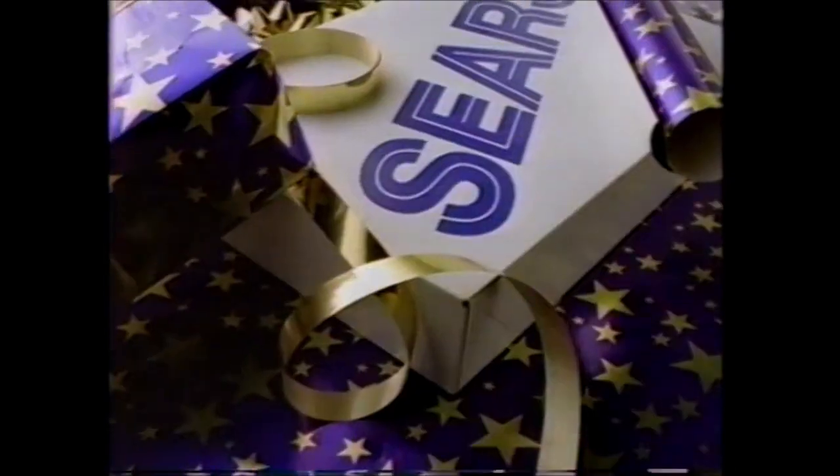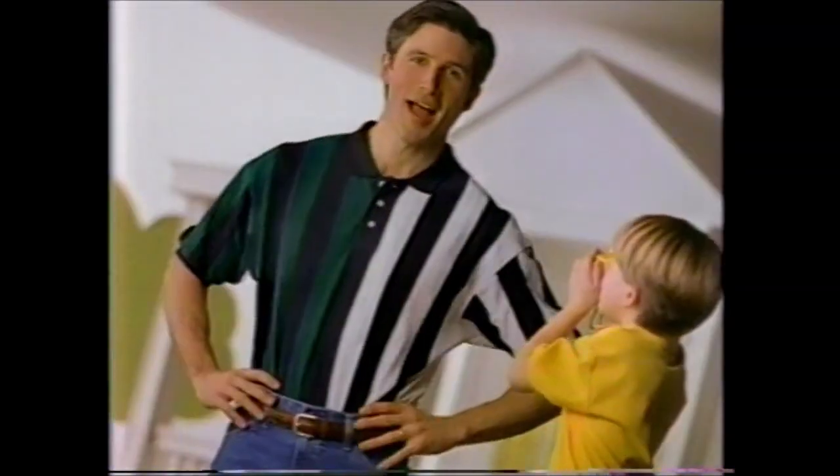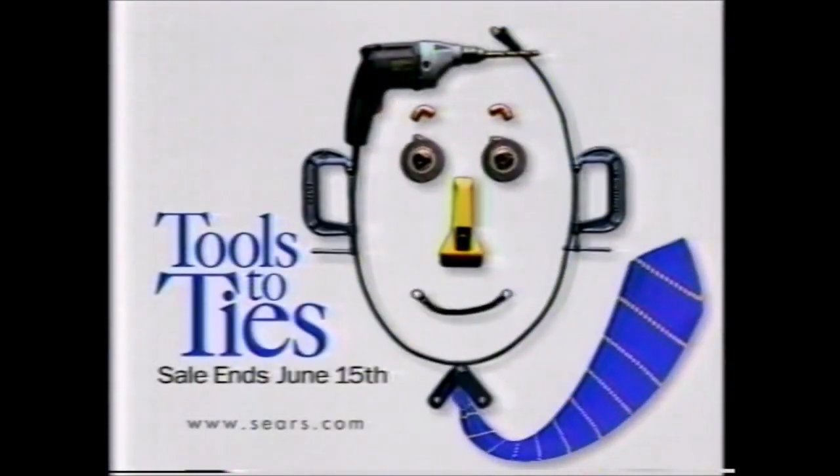Whatever Dad wants for Father's Day, Sears has it all. Right now, David Taylor dress shirts are only $9.99. And all men's sports shirts are on sale, like these from Trader Bay and Fieldmaster, just $16.99. So get to Sears and get Dad everything — from tools to ties.